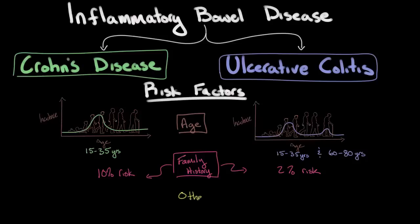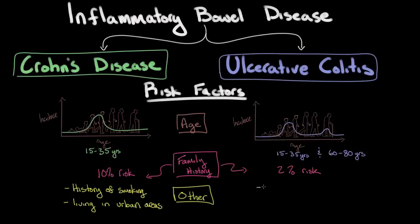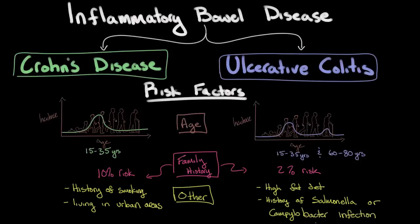There are a few other risk factors important to mention. For Crohn's disease, a very important risk factor is a history of smoking, as well as living in urban areas of industrialized countries. With ulcerative colitis, an important risk factor is having a diet high in total fat intake, and also having a history of Salmonella or Campylobacter infections — types of bacteria that can cause an infection of the GI tract.